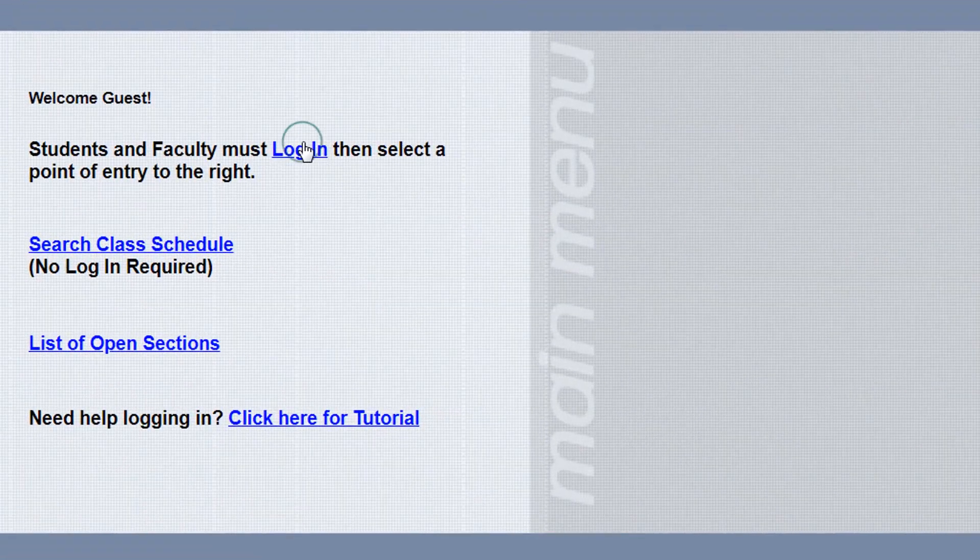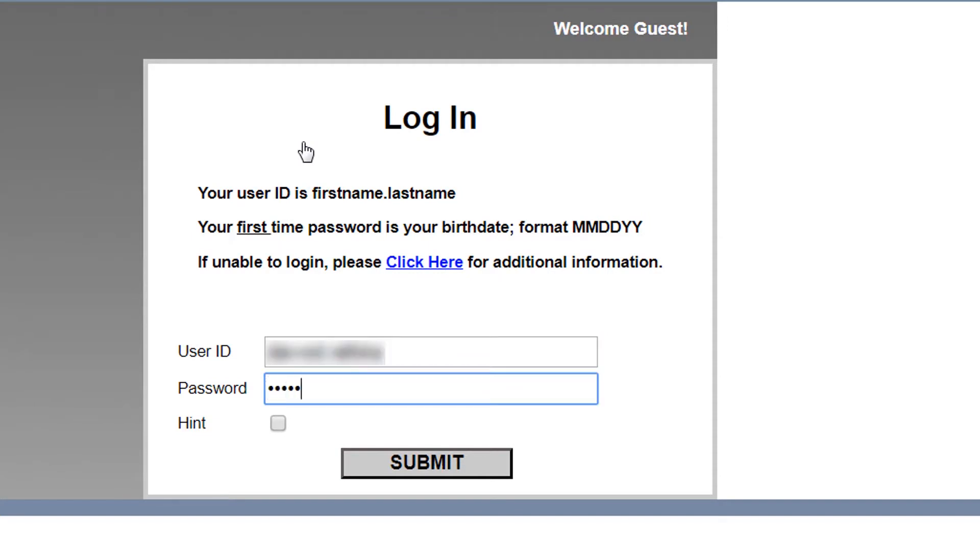Then log in. If you have any problems logging in, you may contact Admissions and Records.